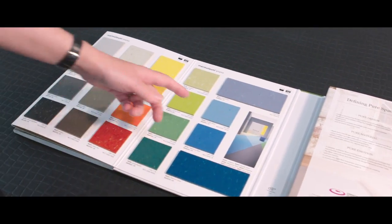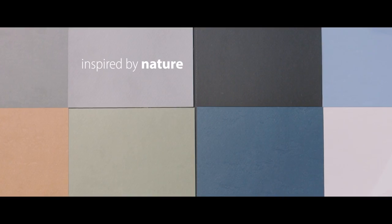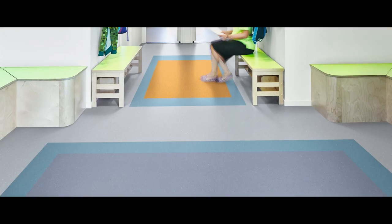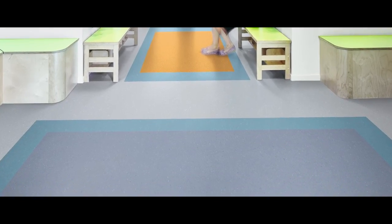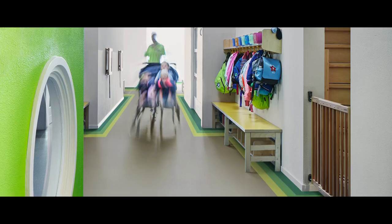The broad range has several steps from light to dark in both cool and warm neutrals, and several accent colors inspired by nature, so you're able to bring natural themes into your building. Marmoleum Piano is a perfect product to create a very non-institutional look and feel in healthcare and education.